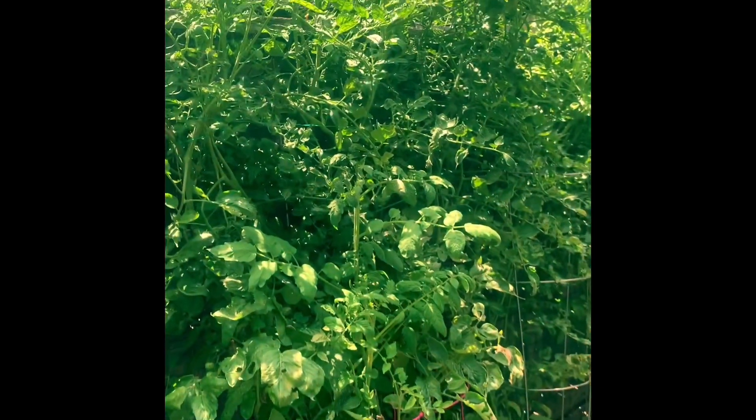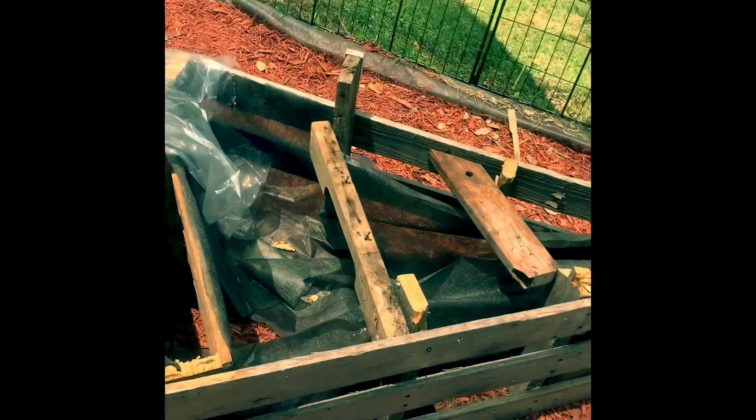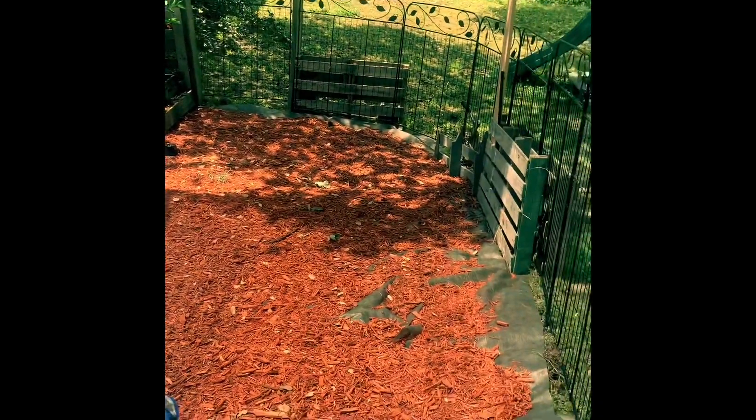Here's the Dark Galaxy Tomatoes and I do have three. And then this will eventually be my herb garden. And then a couple more beds for the future. Thanks.